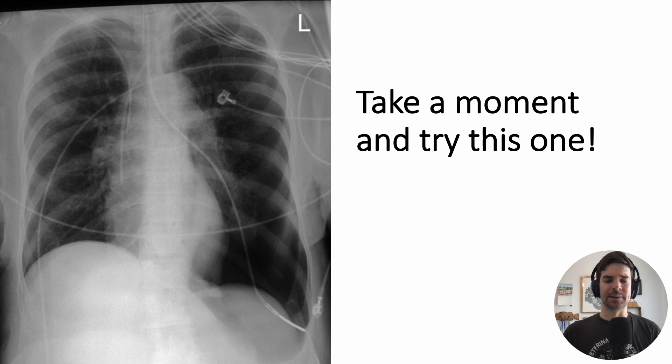Why don't you try this one? You can pause the slide and see if you can find where it is — this is a tricky one. We can see the tube in the trachea, and then it takes a left turn. The tip is actually above the diaphragm, so it's clearly in the wrong position and in the lungs. That's a tricky one because there are so many other cords and wires also in view.